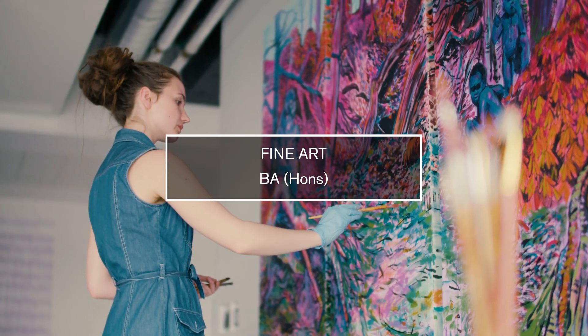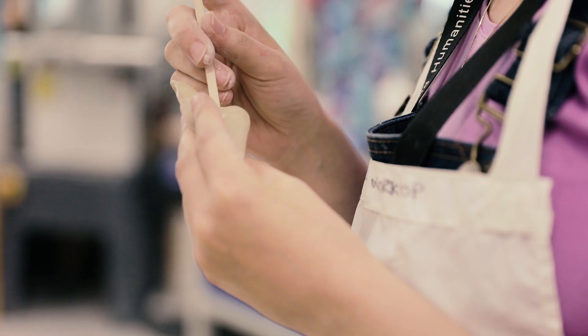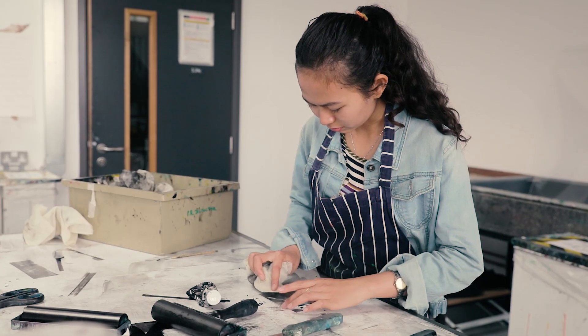Fine Arts has been studied here for over 120 years. It's quite a unique course. Some places offer painting, sculpture, or conceptual installation. Our course at DMU has all of those and more.